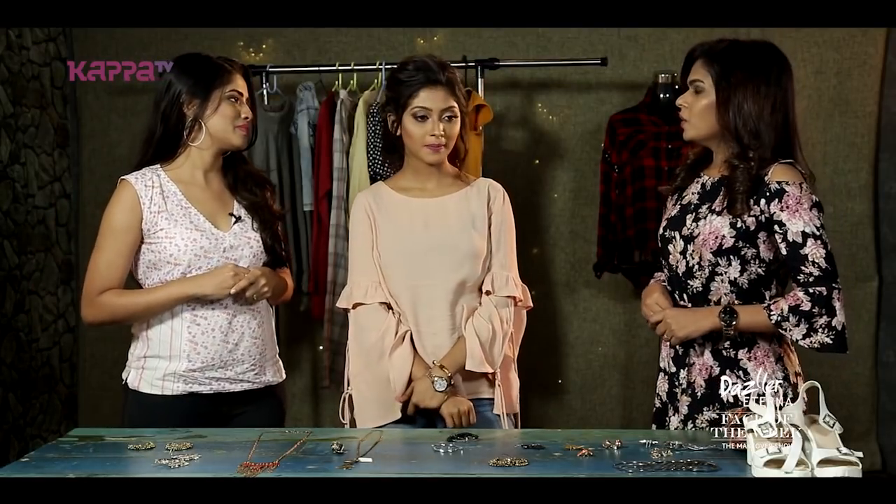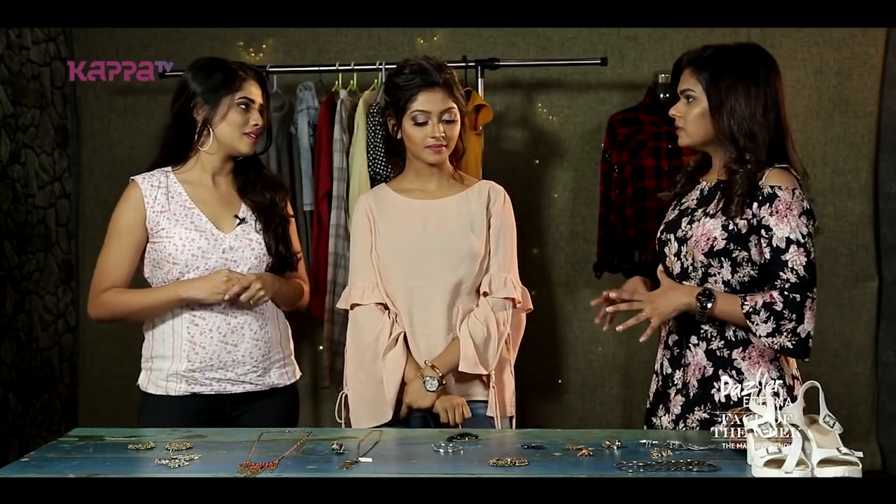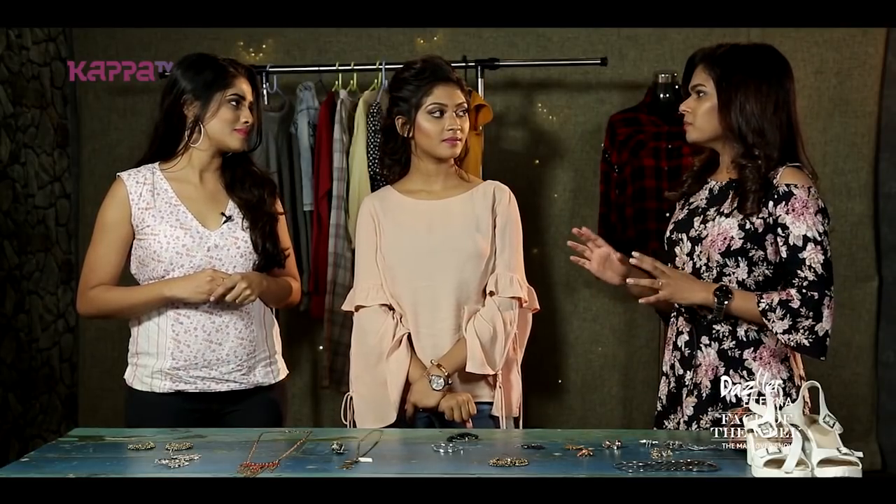What type of dress are you going with? I'm going to show you a Western kind of dress. So Vesmaya, you're going for a modern outfit and I'm going to show you a Western style.